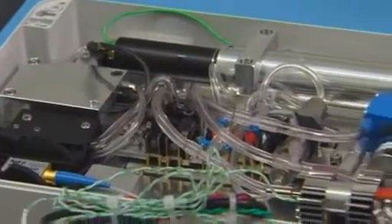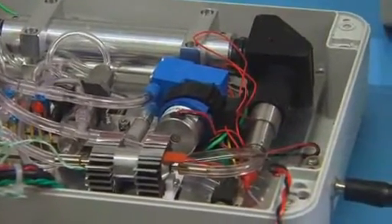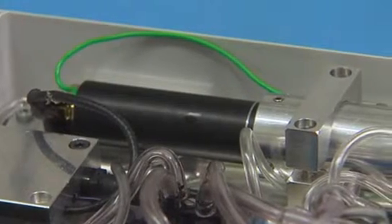You have to account for the fact that breath has millions of compounds in it — we want to identify and measure one of them. So what we do is we allow a subject to blow into the device. We extract out the volatile organic compounds we wish to measure, in this case acetone. The remainder of the breath passes through the device. We then release the molecule that we're interested in into the cavity to make the measurement.